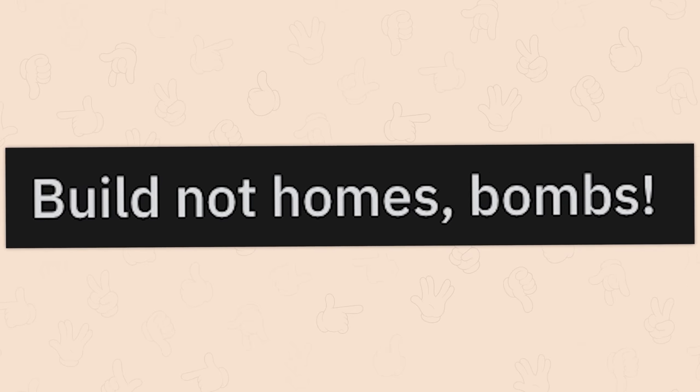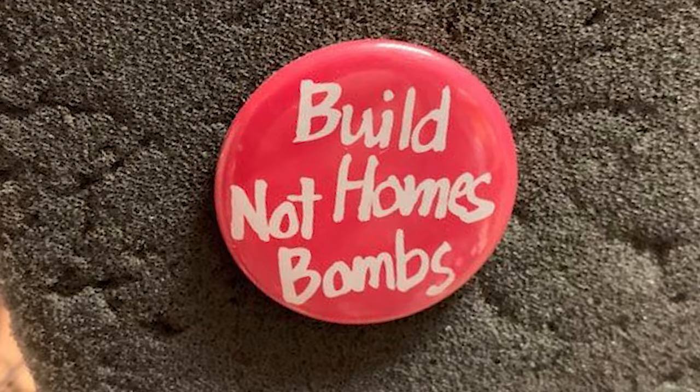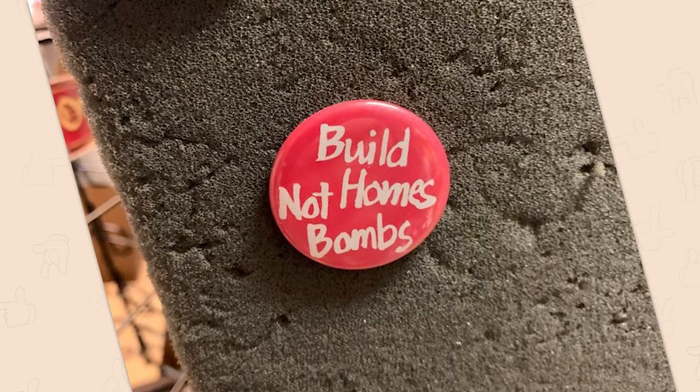Build not homes bombs. I'm sorry, what? Build not homes bombs. Build bombs. I don't even know what this sign is trying to say.